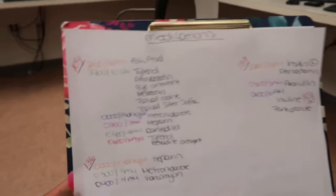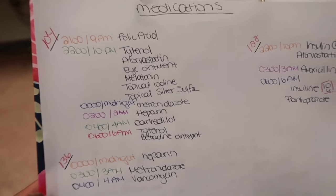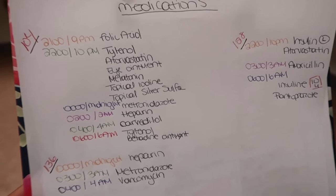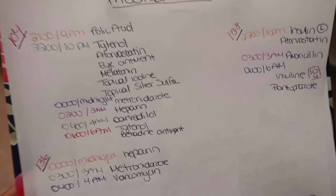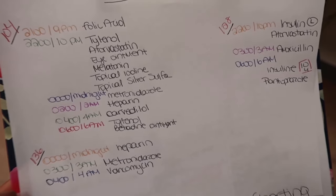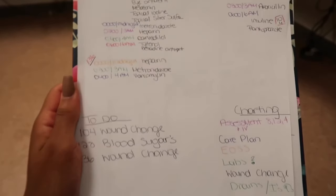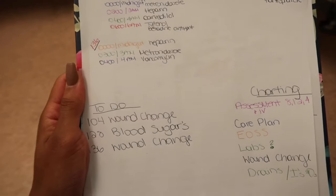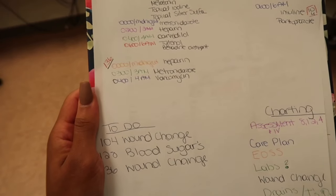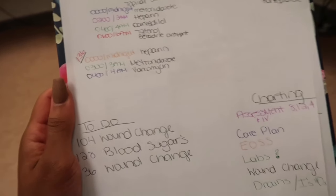For the 12 hours I write down what scheduled meds each patient has. They'll probably call and ask for PRN stuff too, but this scrap paper is like my brain for the night. So I know this patient has something to do at 9, 10, midnight, 2, 4, 6 — and I can organize in my brain: I'll go in his room at 10 and give his 10 o'clock meds with his 9 o'clock med, then go in again at 1 AM to give his midnight and 2 AM meds. I'm not going back and forth in the room constantly.